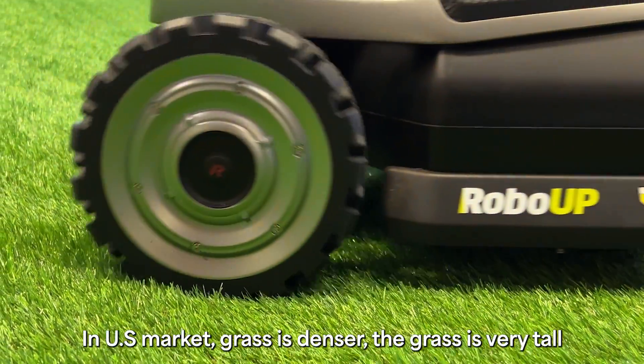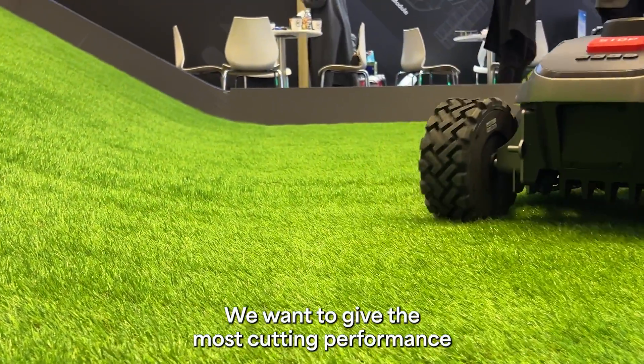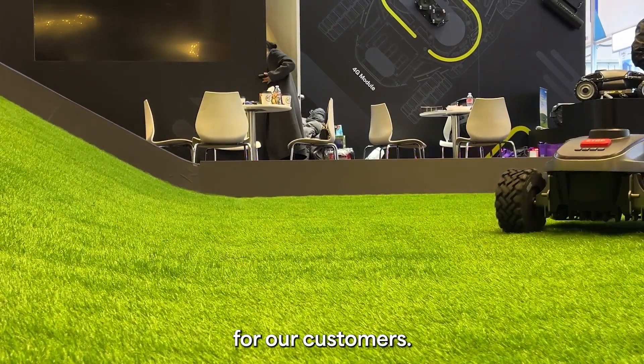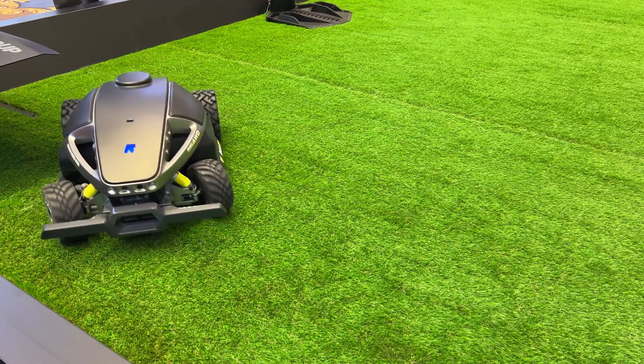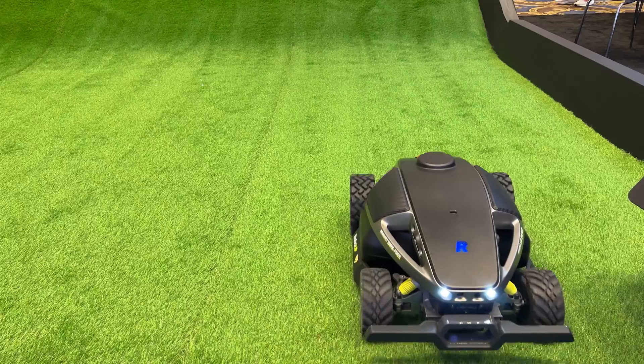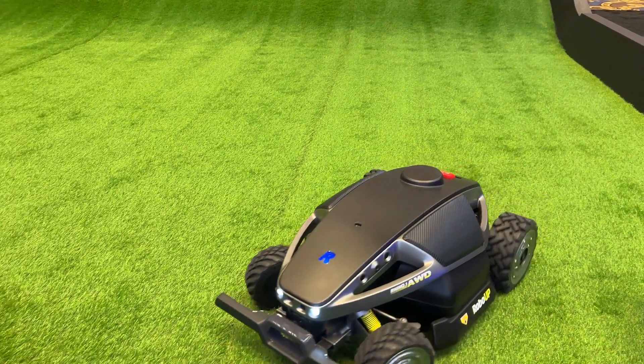In the U.S. market, the grass density and grass height are very demanding. We want to give the most cutting performance for our customers. This robot mower can cut grass all night for you since it runs silently and it's got lights too, meaning you never need to lose yard time to maintenance.